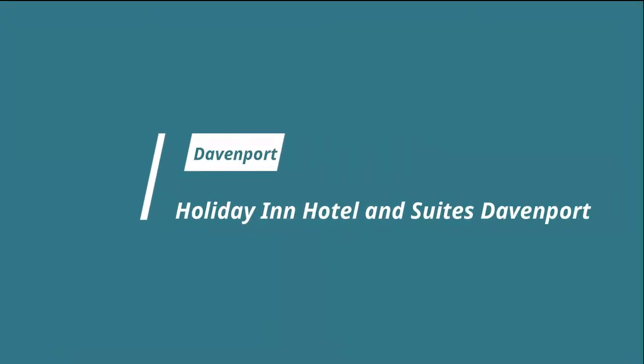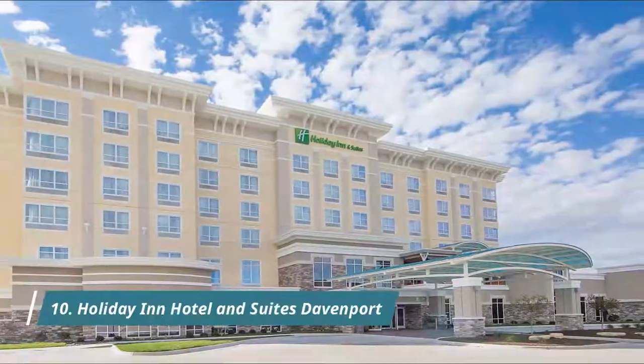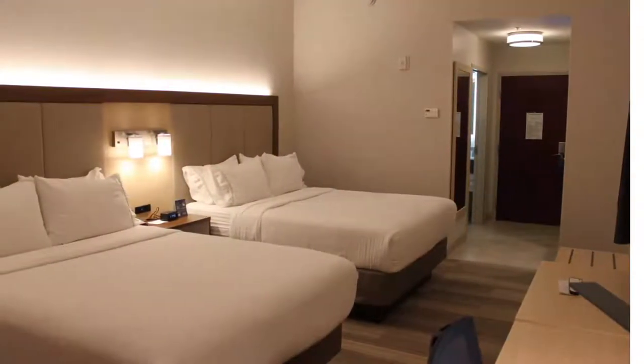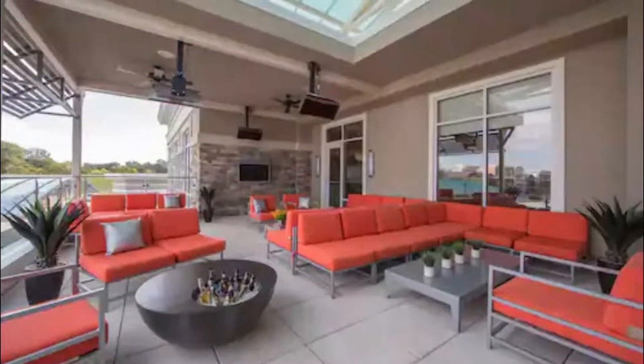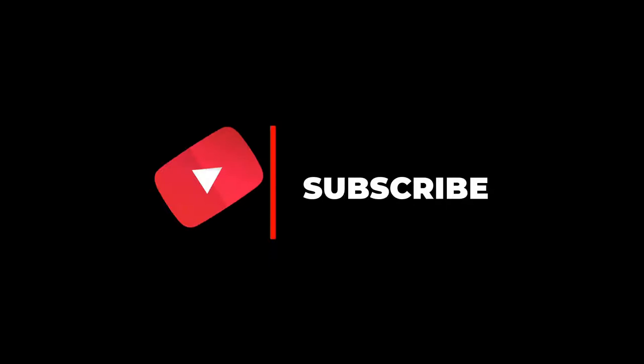Number ten: Holiday Inn Hotel and Suites Davenport. A sparkling heated indoor pool and free Wi-Fi access highlight the Holiday Inn Hotel and Suites Davenport. The Niabi Zoo is 17 kilometers away. The hotel property was well maintained and the cleanliness was impeccable — loved it. Hope you like this video; for more videos please subscribe to our channel.